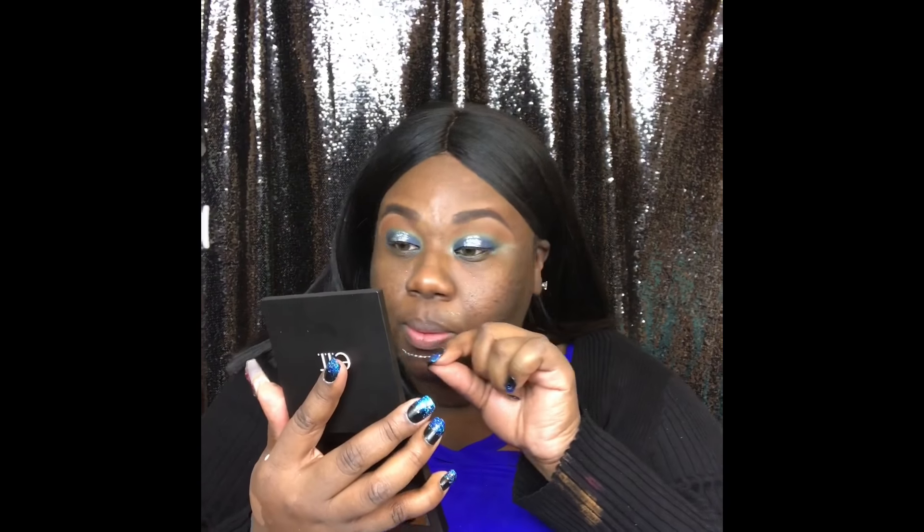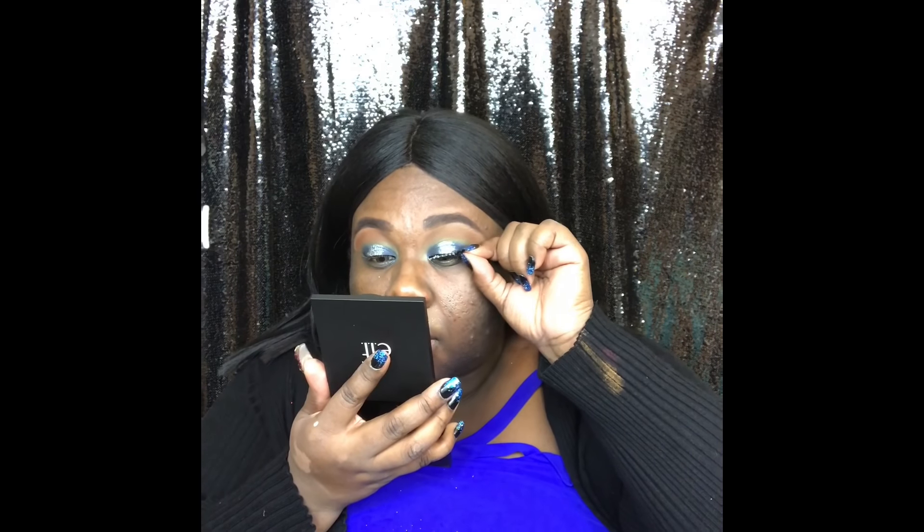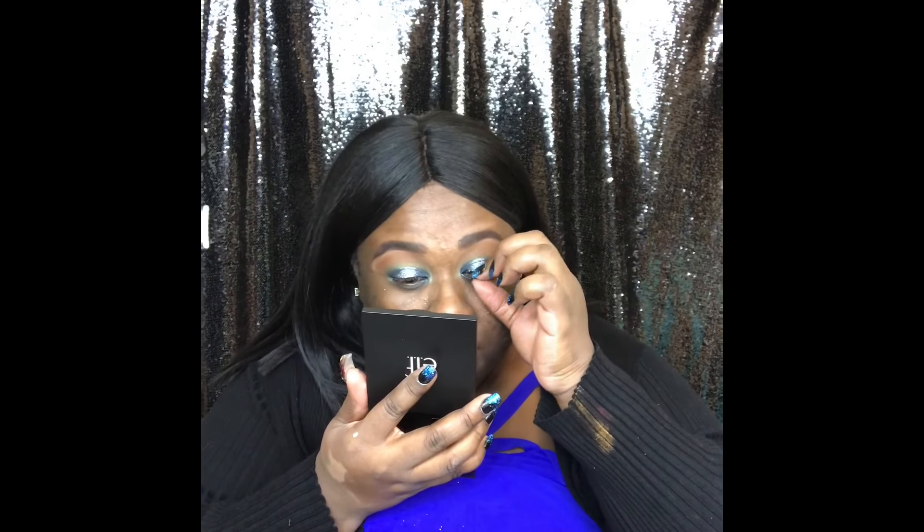Waiting for the Duo glue to dry, then planting the lashes right on the center. Let me know if you guys would want to see how I apply my lashes — I don't usually use tweezers for myself; that's something I use more on my clients.